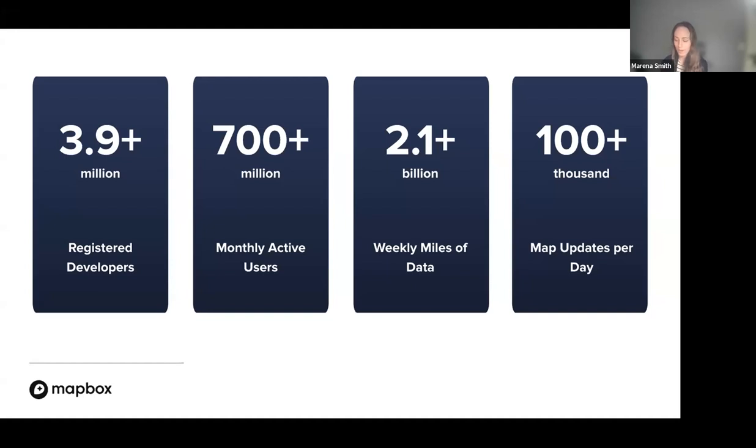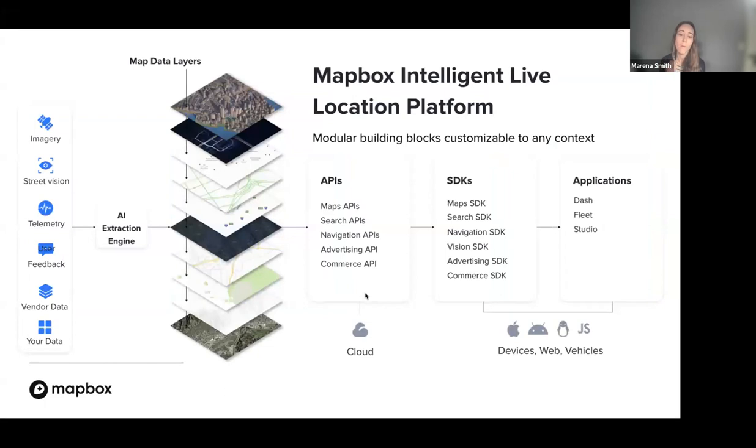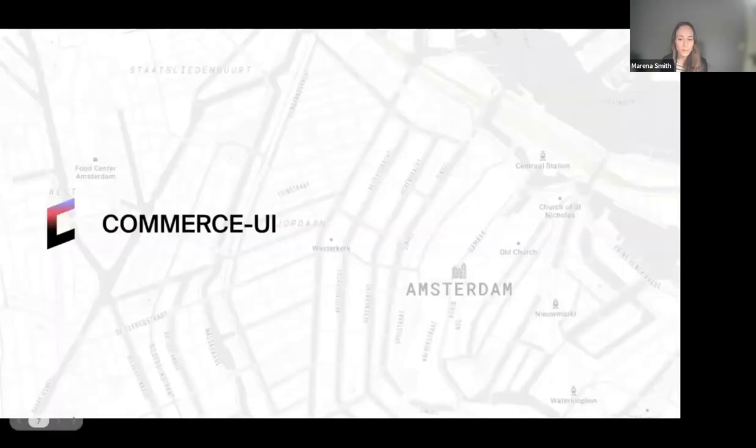That's the power of a living location platform. The modular architecture of Mapbox means any developer or company like Commerce UI can build a location-intelligent application tailored to their needs — whether for web, mobile, or even within vehicles. It's the stories of what Mapbox customers build that illuminate the full potential of the platform, which is why we love hosting conversations like this one. So Mikhail, I'd like to invite you to set the scene — who is Commerce UI and what do you do?